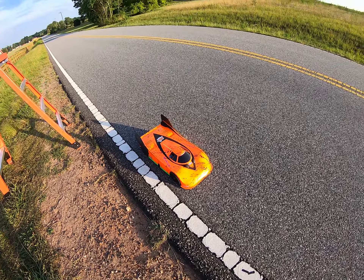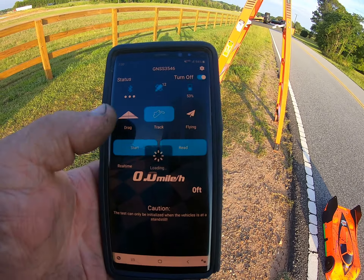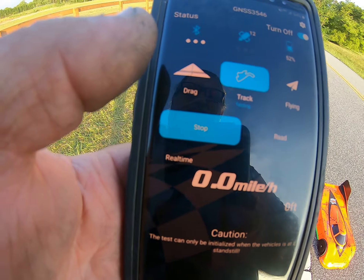Alright guys, we got the Ford Delta Body GT out. See if we can get a pass in this evening. Let's get our setup started.